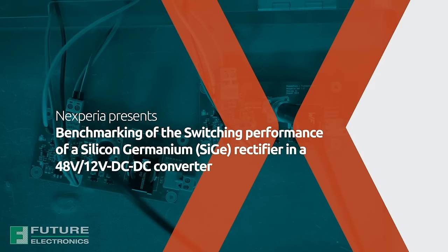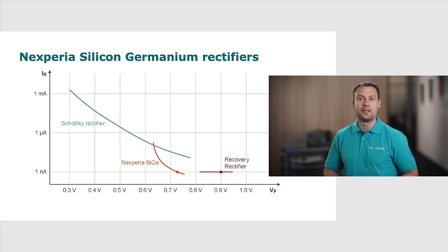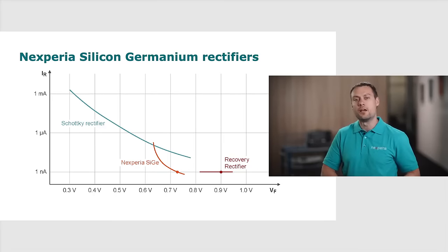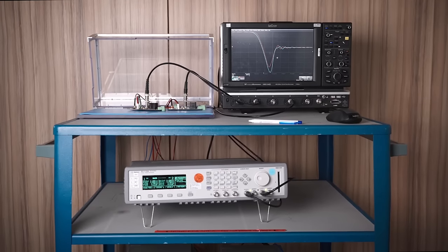Nexperia has introduced a new power rectifier technology called silicon germanium, or SiGi. It combines the best of both worlds: the low VF of Schottky diodes and the low leakage current and high thermal stability of PN rectifiers. In addition to these benefits, we want to show you silicon germanium switching performance against a Schottky diode in this 48-12V DC-DC converter.